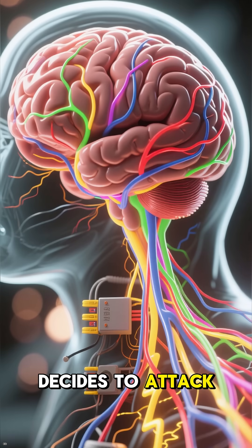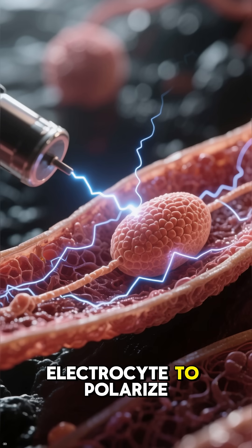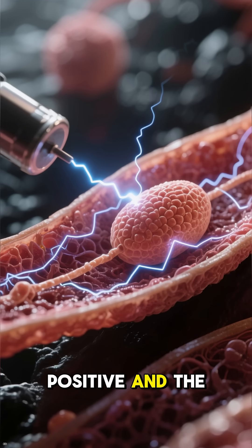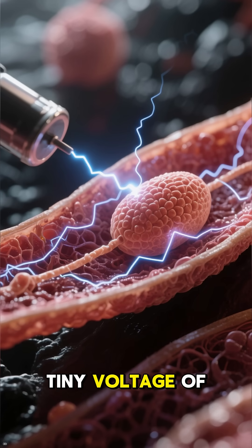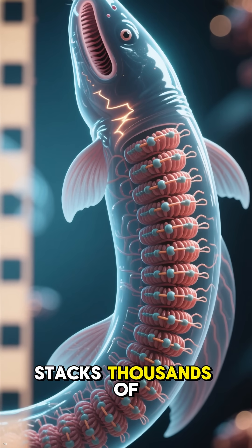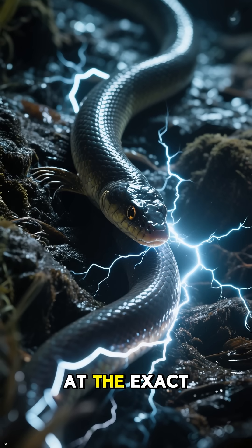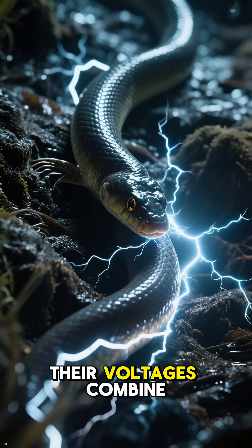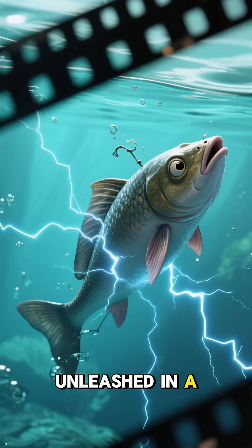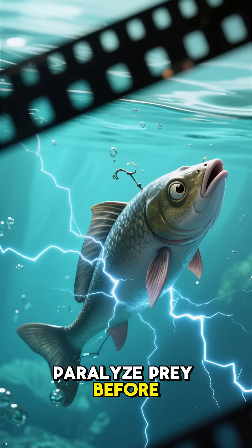When an eel decides to attack, its brain sends an instantaneous nerve signal. This commands every electrocyte to polarize, making one side of the cell positive and the other negative. This creates a tiny voltage of about 0.15 volts. But the eel stacks thousands of these cells in long rows. When all 6,000 or so cells discharge at the exact same moment, their voltages combine, skyrocketing to 600 volts or more. This power is unleashed in a rapid pulse that lasts only a few milliseconds, fast enough to paralyze prey before it can react.